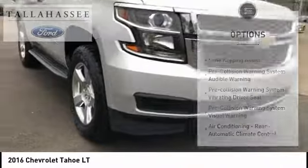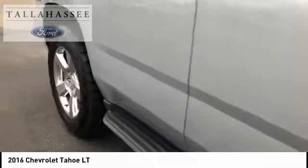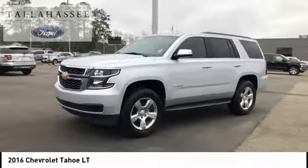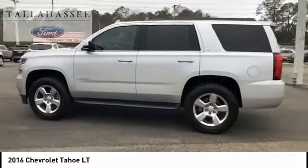Front suspension type: strut. Daytime running lights, auxiliary transmission fluid cooler, power brakes, braking assist. Wouldn't you look great in this vehicle? Stop in today and see for yourself. Take care.